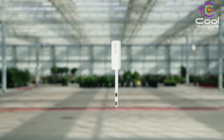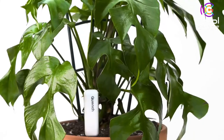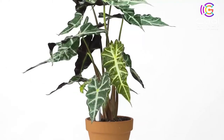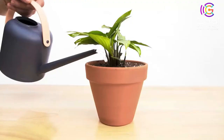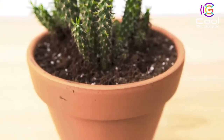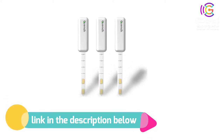For many plant parents, these hard lessons have left us longing for a solution. This is what inspired us to create Quench. Quench lets your plant tell you when it needs water — all you need to do is listen. By letting Quench do the hard stuff for you, you can experience more of the joys of owning plants and less of the frustrations. If you like this product, please check out the link in the description below.